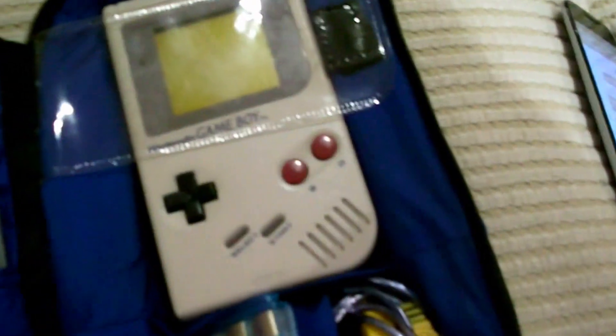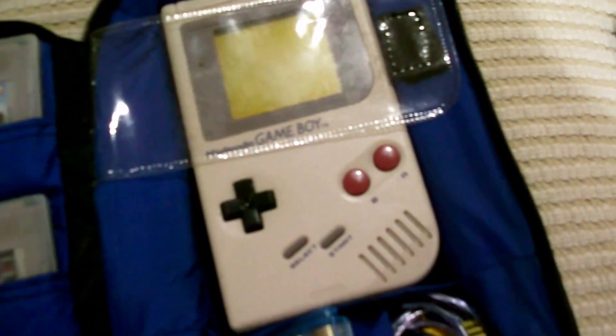Here we have my Gameboy — let's open this up right now. There it is, the original Gameboy. Over here we have a turquoise Gameboy, a Gameboy with a glow-in-the-dark shell, a Gameboy with a see-through shell, and a yellow Gameboy Color.